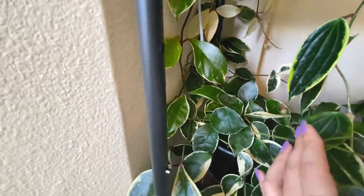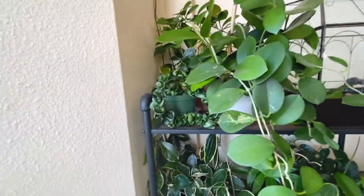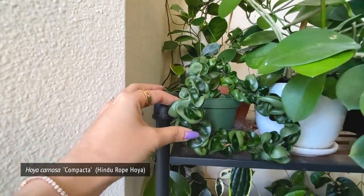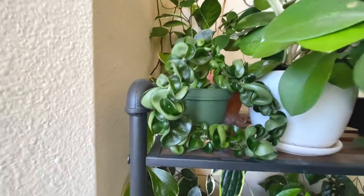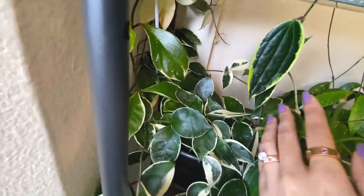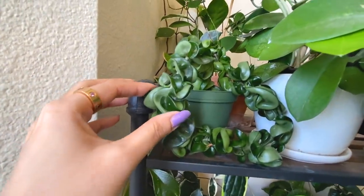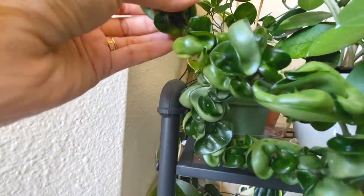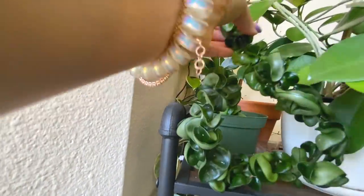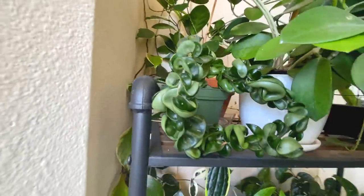So we took a look at the Hoya Carnosa Crimson Queen back here. On this upper shelf I've got this Hoya Carnosa Compacta - another variety of the Hoya Carnosa. It looks a lot like the Crimson Queen but with no white on it. This version is called the Hindu Rope and it's really crinkled up. It's got these leaves that if they were unfolded would look like a normal leaf, but they curl up into this really interesting shape.